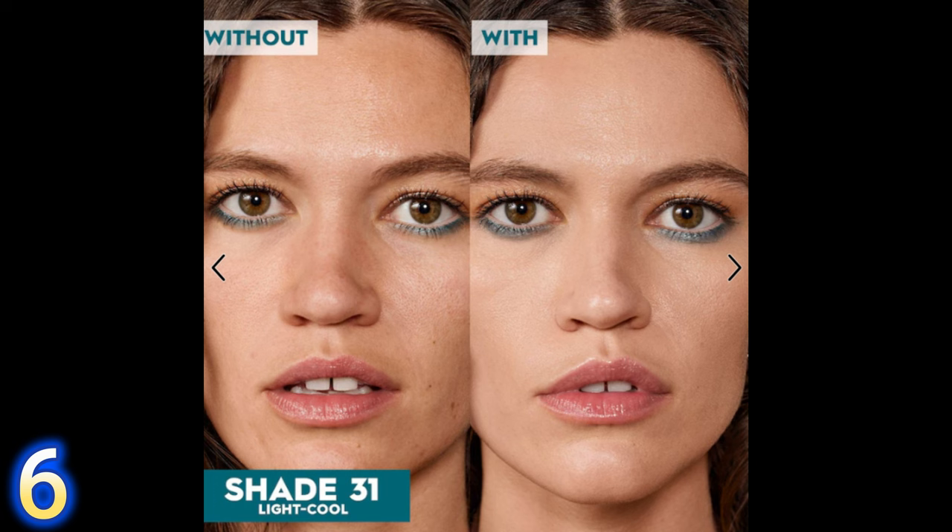The Urban Decay Stay Naked Tinted Glow Hydrator offers medium coverage and up to 24-hour wear. I was super impressed with this one. It checks off every box — medium coverage, a beautiful glow, great longevity, and it's a great color match for me. The foundation itself feels incredibly hydrating and super lightweight, while still perfecting the skin. I love a hydrating foundation that also perfects.